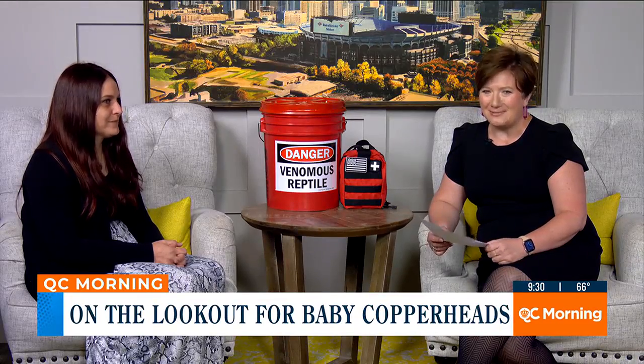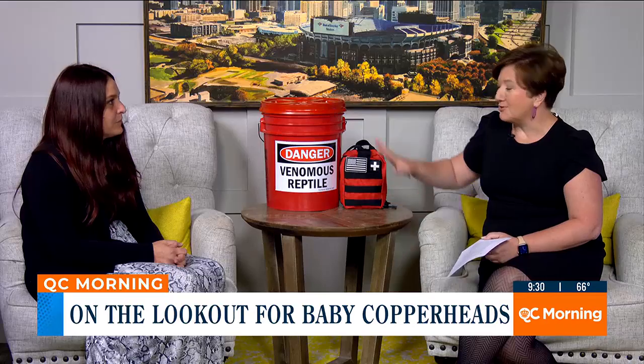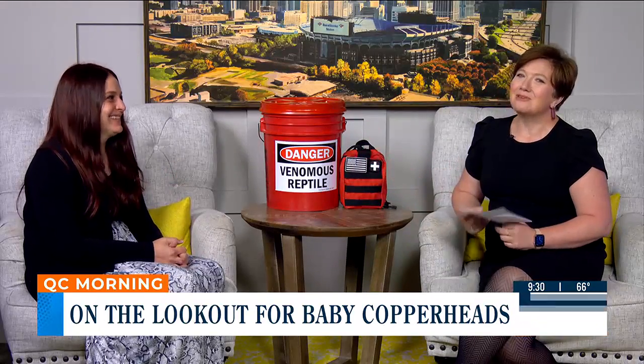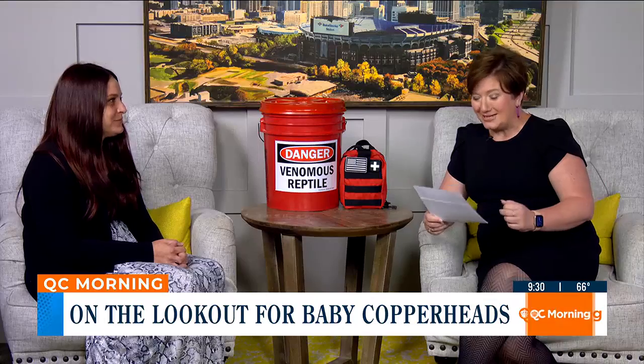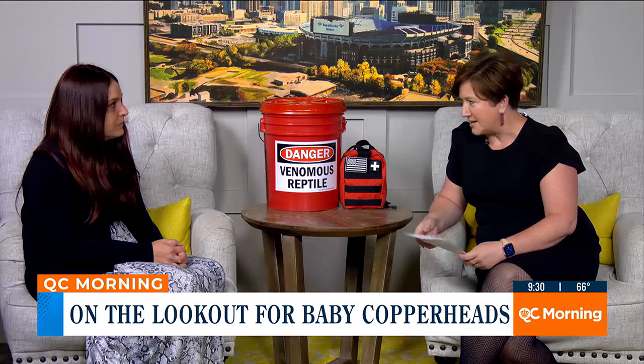Jessica Hill is the executive director and lead wildlife rehabilitator at Carolina Reptile Center. We should first let people know there is no snake in this bucket — we thought maybe it wasn't a good idea to bring a baby copperhead to the studio. But before we get into copperheads, tell me a little bit about the Carolina Reptile Center.